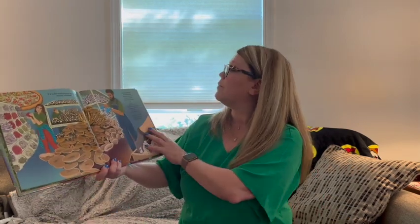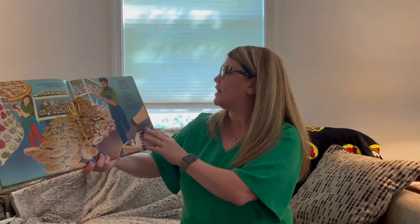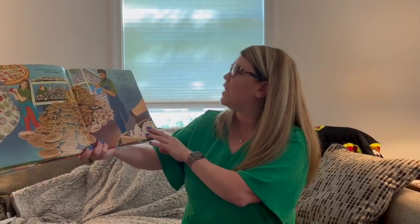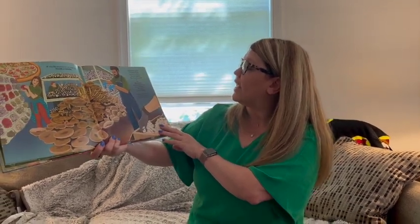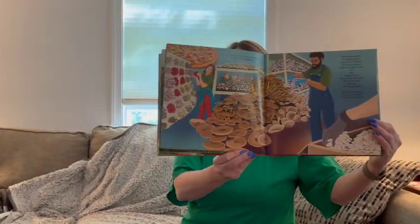If you like mushrooms on your pizza, thank a farmer. Mushrooms grow in compost beds, stacked on shelves. Add some spawn. Place the peat moss up. Pop — mushrooms! Twist. Push. Turn. Trim. Pack. Sort. Ship. Recycle. And begin again. Thank a farmer for your mushrooms. Earthy and chewy.